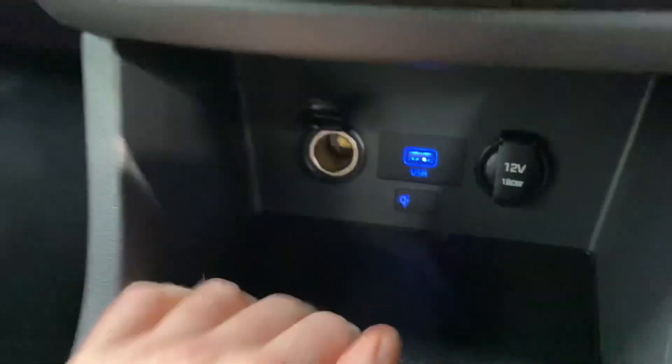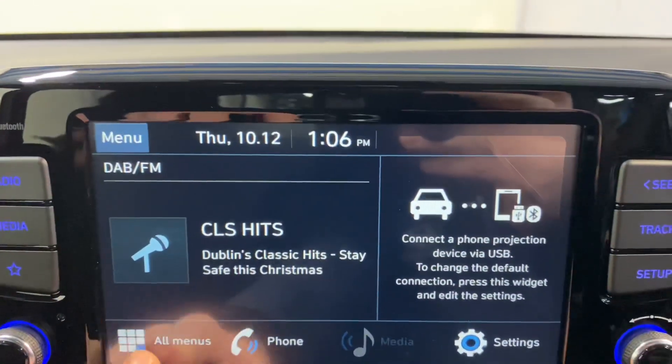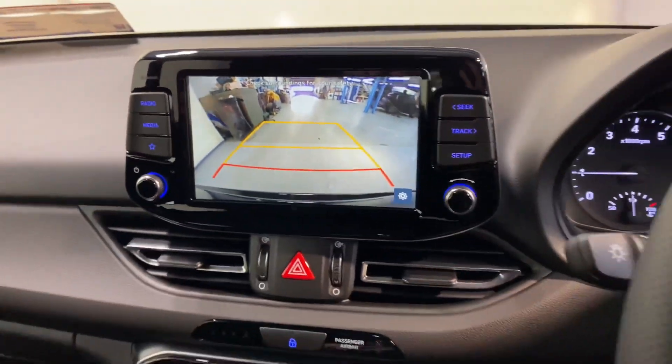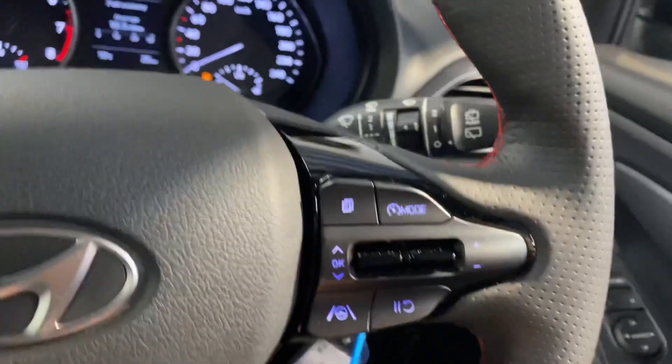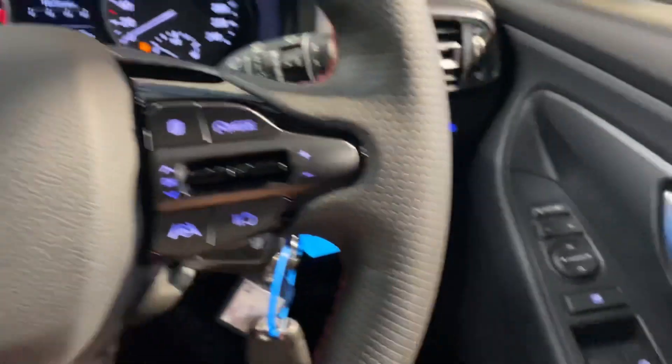There's wireless phone charging and more charging points. You have air con and a touch screen radio with Apple and Android CarPlay — you can hook up your Google Maps to that. There's a reverse parking camera, voice activated Bluetooth, cruise control, and the N-Line leather steering wheel again with red stitching throughout.